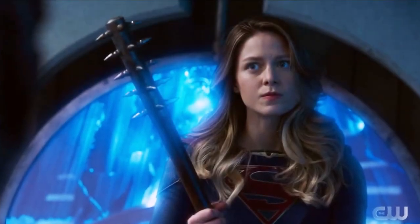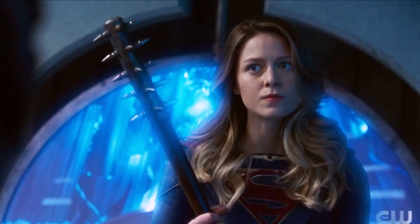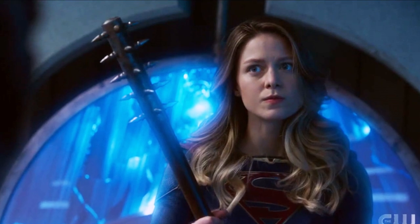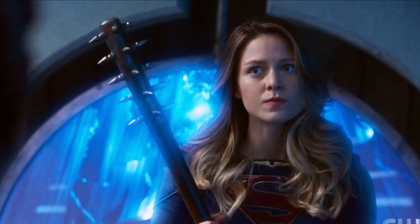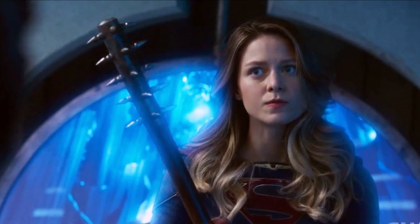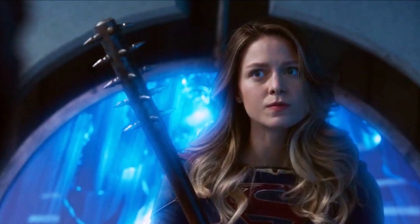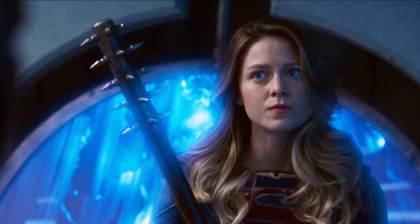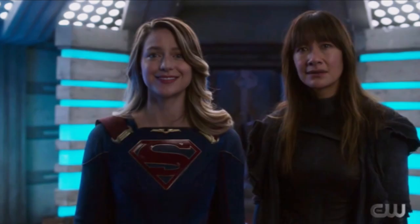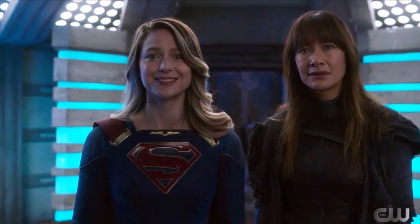Without further ado, let's get into today's review. We start off the Supergirl episode with a new intro. I don't believe there's actually been an intro the last few weeks — they've just been doing recaps — but they played the intro and it was slightly changed from what they normally do. I always like when they do these introductions, like 'My name is Kara Zor-El and I am Supergirl.'